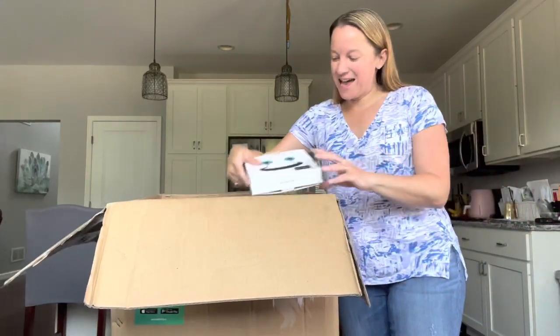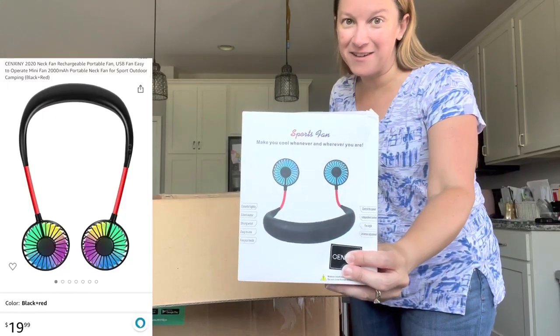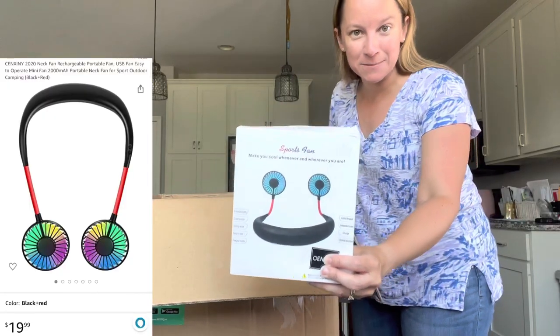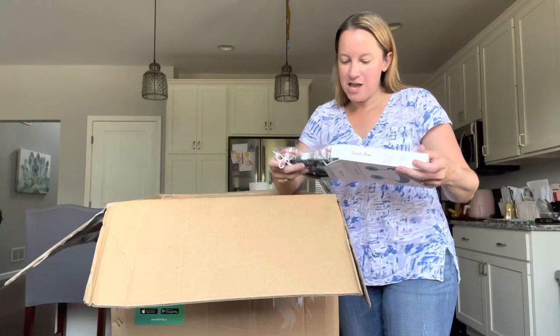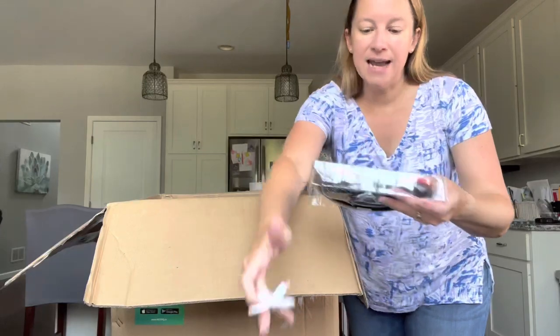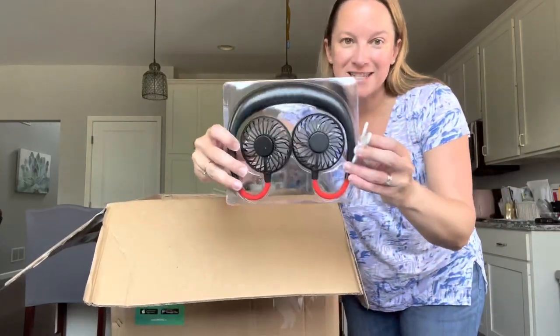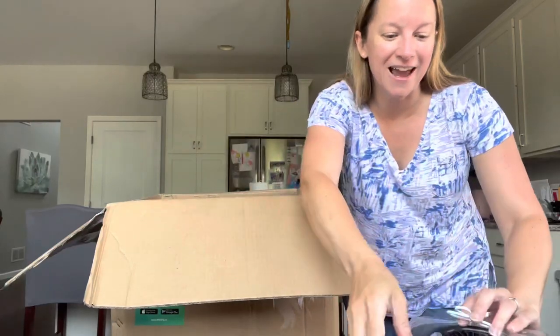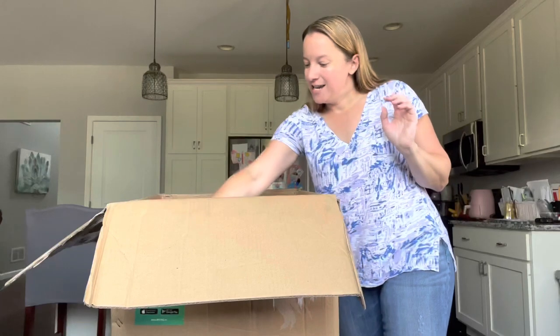First thing right on top — I've seen these all over the place. I actually gifted one of these to my dad a few years ago. This is a sports fan that helps to keep you cool — you wear it around your neck. It even comes with a little charger cord. I'll be using that; I'm very hot natured and I get hot a lot.